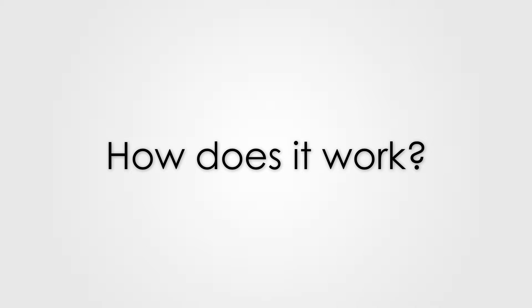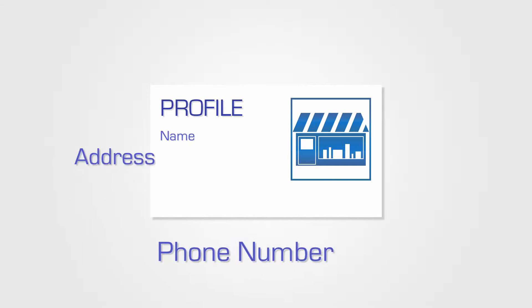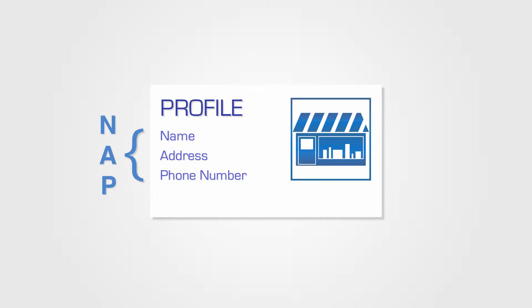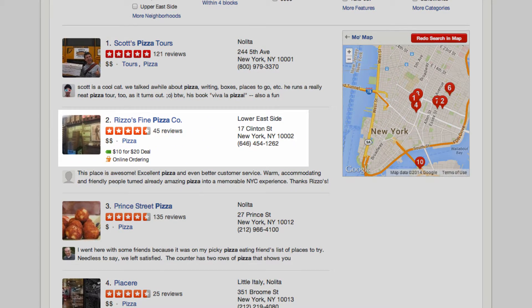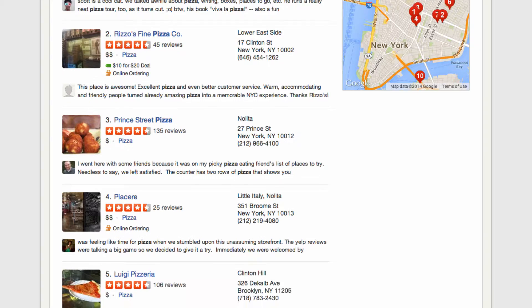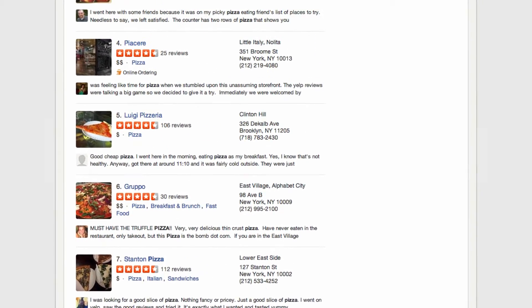How does it work? Simple. First, you create a profile. Certify your business name, address, and phone number — also known as NAP. Building the initial profile not only allows you to add basic information about your business, but will also give you the opportunity to add descriptive details that will grab a reader's attention and raise your visibility.